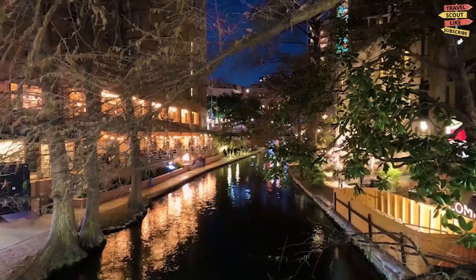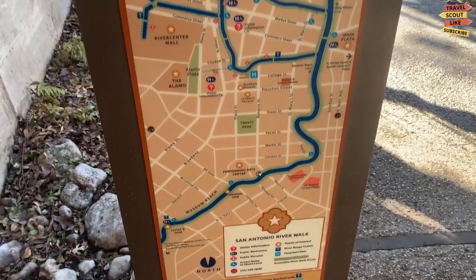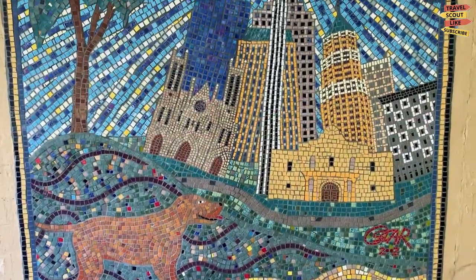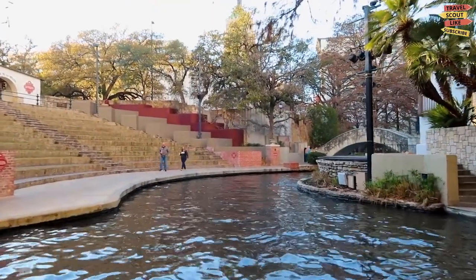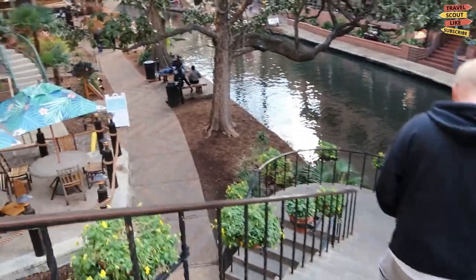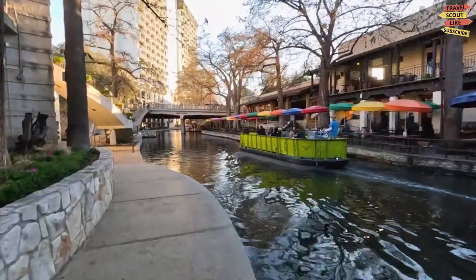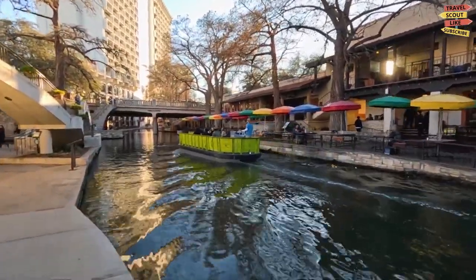The Riverwalk Boardwalk is a picturesque waterfront destination in Port St. Lucie, Florida. This charming boardwalk stretches along the St. Lucie River, offering visitors a scenic and leisurely stroll amidst natural beauty. As you step onto the boardwalk, you'll immediately feel a sense of tranquility. The sounds of the gently lapping waves and the rustling of the riverfront foliage create a soothing ambience that invites you to relax and unwind.